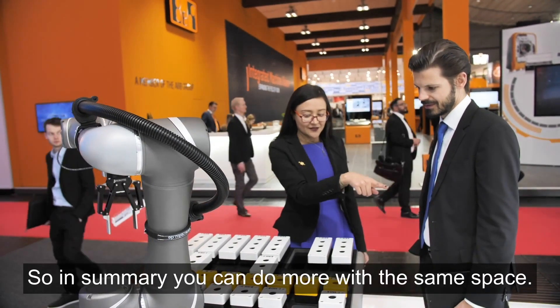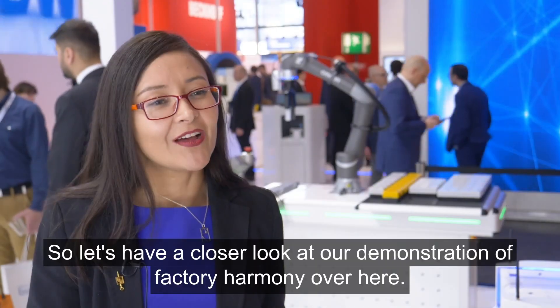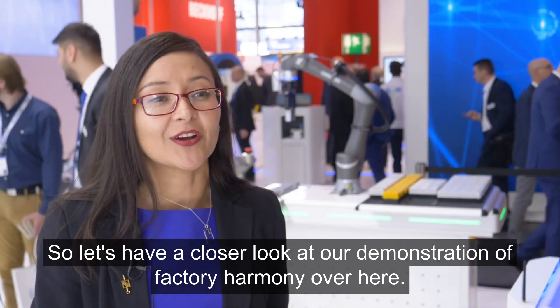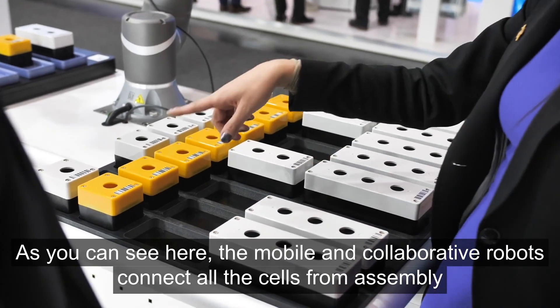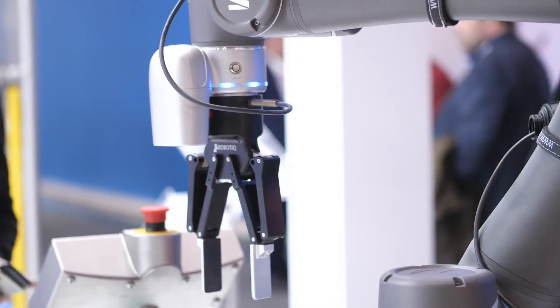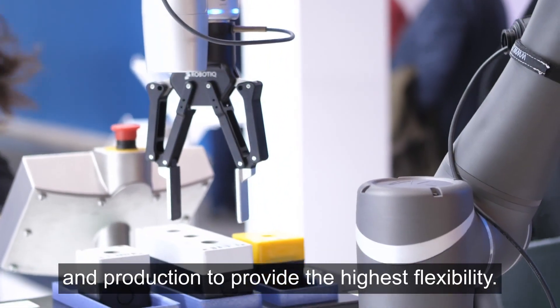So in summary, you can do more with the same space. Let's have a closer look at our demonstration of Factory Harmony over here. As you can see, the mobile and collaborative robots connect all the cells from assembly and production to provide the highest flexibility.